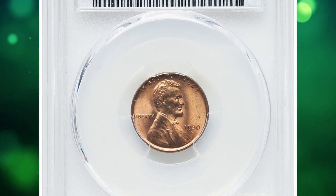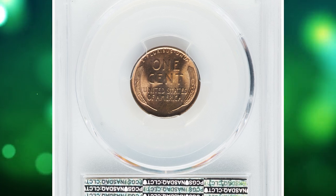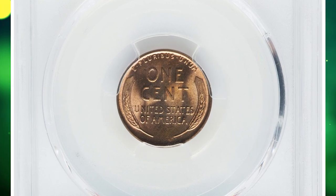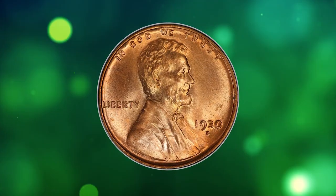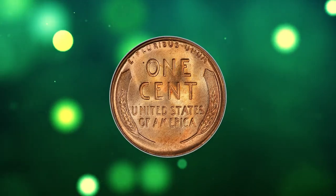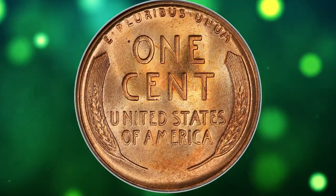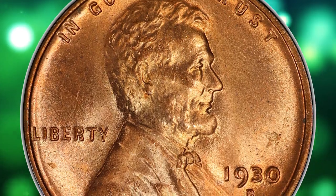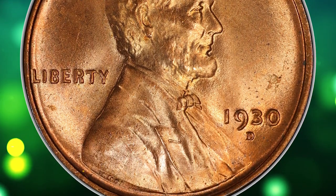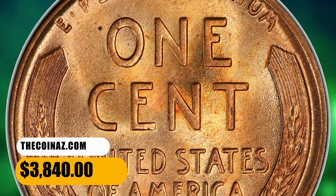Here is a 1930-D Lincoln cent in MS66 plus red condition, a CAC-proven superb gem. The 1930-D Lincoln cent is one of the scarcer issues in gem uncirculated grades from the 1930s. For the most part, 1930 to 1934-D Lincoln cents in MS66 condition and higher are more so than the dates after 1934. This elusive specimen fetched a sum of $3,840 on September 5, 2023.